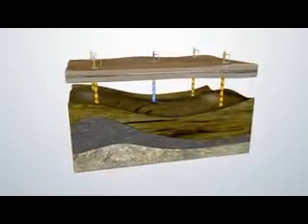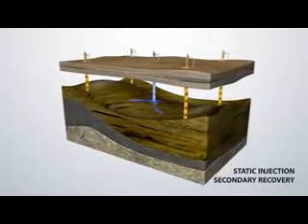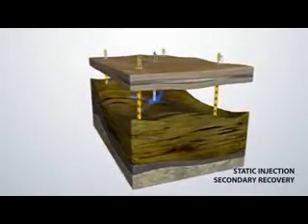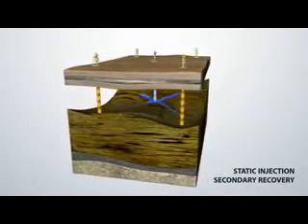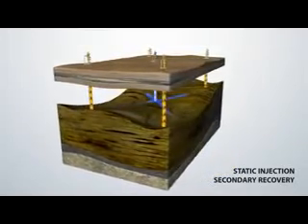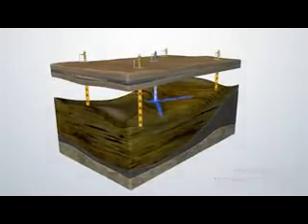The oil company typically makes the best of it by re-injecting the water back into the reservoir. This stage of production is called secondary recovery. Water injection helps maintain downhole pressure so that oil can continue to flow. Water from the injection well is also used to sweep or push the oil toward the producing wells.